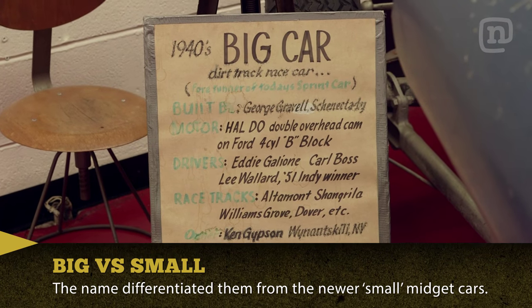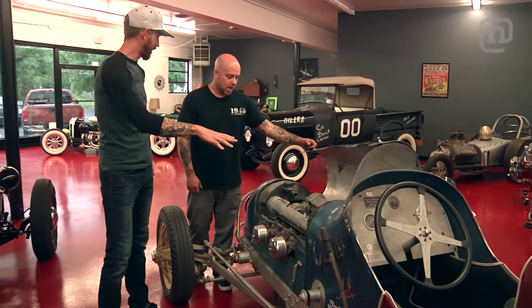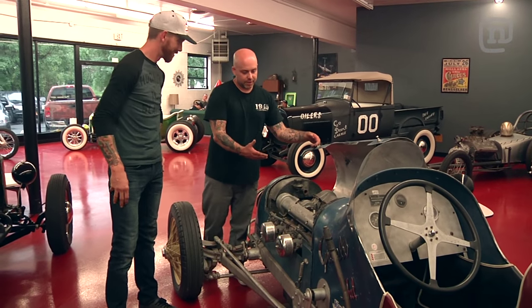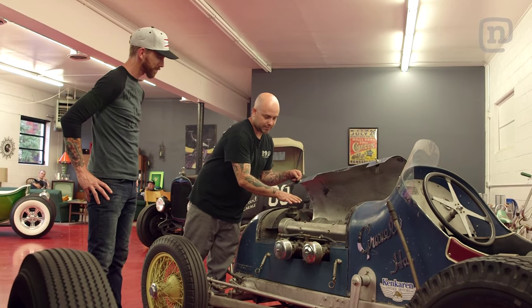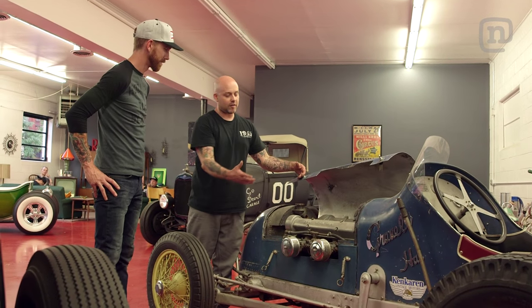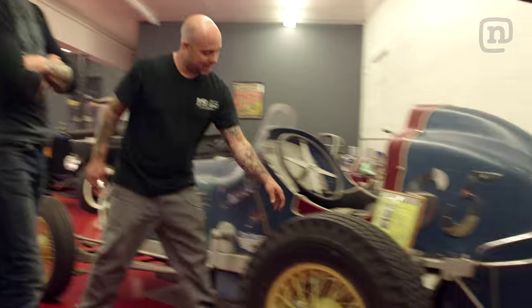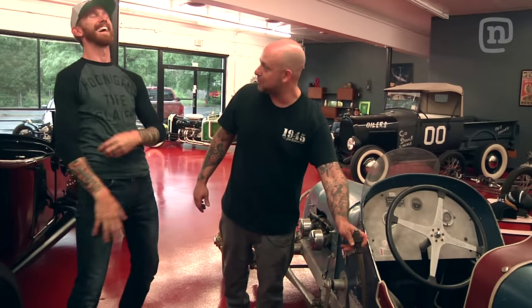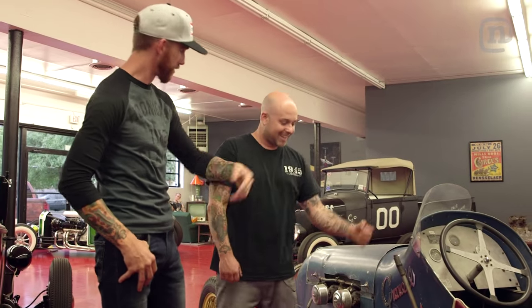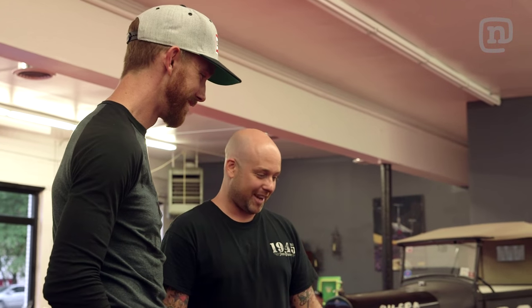It's got a HAL overhead valve conversion — so it's a whole different aftermarket head. This is a 32 through 34 Ford four-cylinder engine and HAL made these overhead valve conversions. The fuel pump is literally just a pump — every couple laps you gotta pump this thing up. And this is your only brake, a rear brake. That's a rear brake only — they didn't really need brakes.